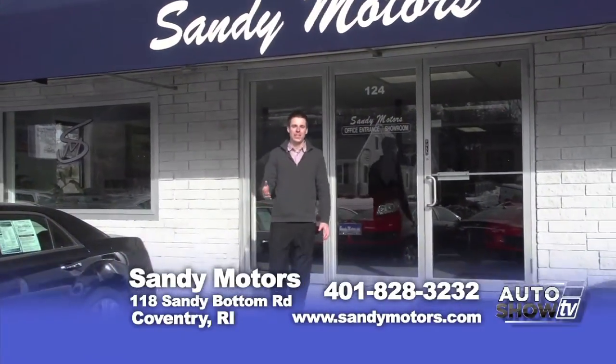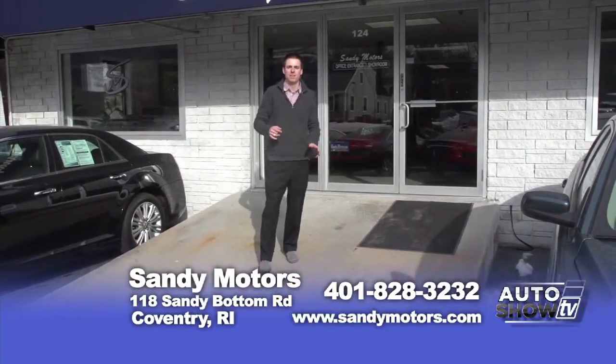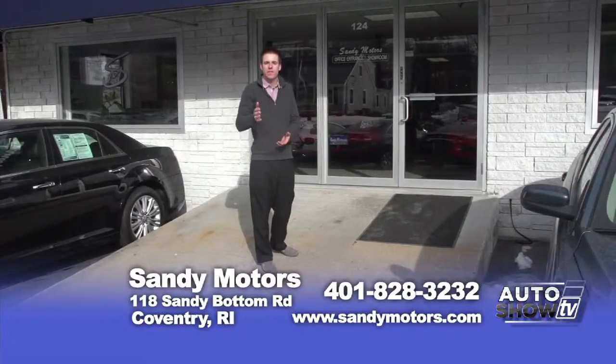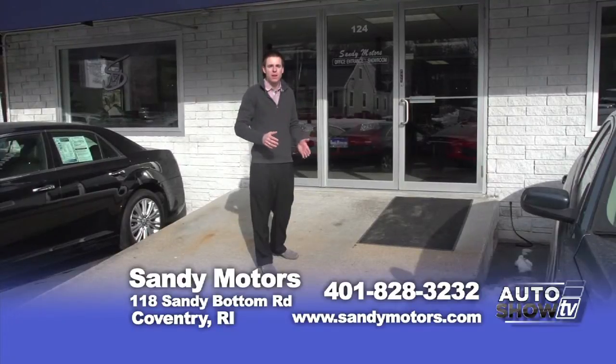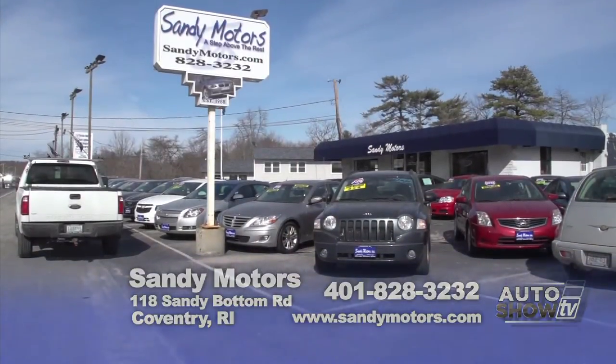To see our full inventory, check us out at SandyMotors.com or on any of our social media pages like Facebook and Twitter. And if you've been one of our customers in the past, we'd love to hear from you with our free survey at SandyMotors.com. Sandy Motors — a step above the rest in the used car industry right here in Coventry, Rhode Island since 1988. We'll see you next time. Bye.